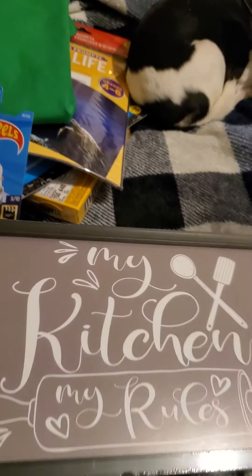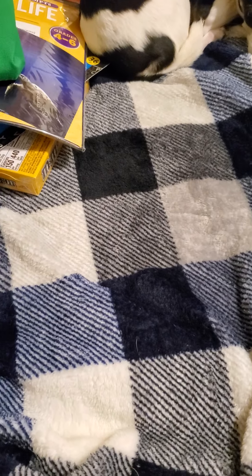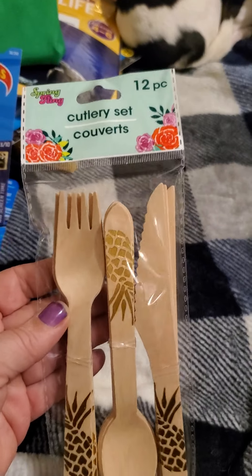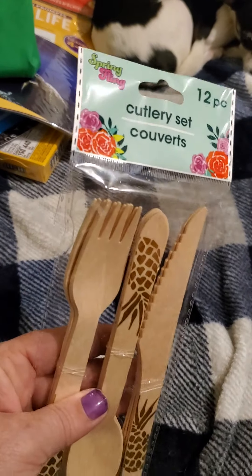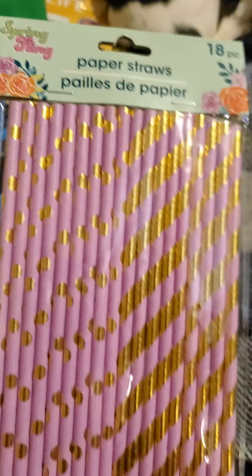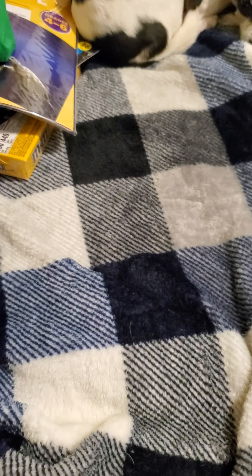Then I found this sign that says 'My Kitchen My Rules.' I found the Spring Fling bamboo spoons, knives, and forks — picked one of those up. I also found paper straws by Spring Fling in purple; they also had pink and green. Then I found this scarf with all the flowers on it — a nice spring one.